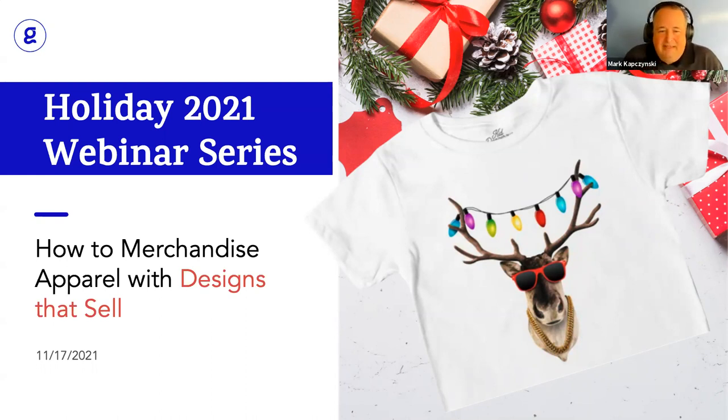Welcome, everyone, for joining us live and then folks who'll be watching this on demand. This is our final holiday webinar as part of our whole holiday programming. We're really excited to have Marshall Atkinson with us today. The topic is how to merchandise apparel with designs that sell. For folks tuning in live, if you have any questions, please post them into the chat window. Myself and Zlata are monitoring that, and we'll try to get those answered for you, either live or via chat.